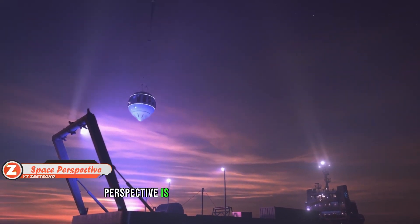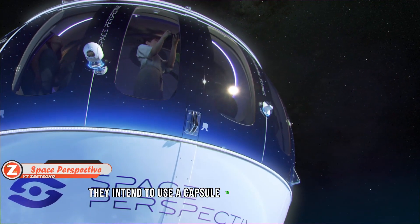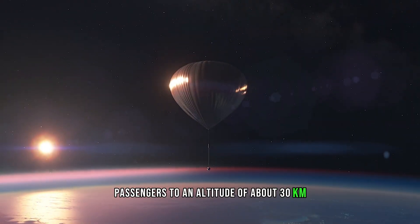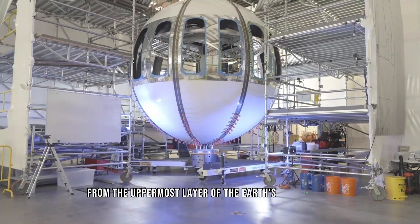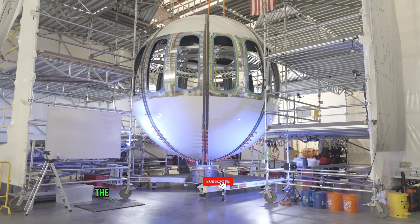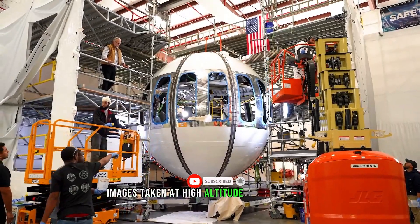Space Perspective is exploring stratospheric flight, intending to use a capsule to transport up to nine passengers to an altitude of about 30 kilometers. Travelers experience the comforts of home while taking in vistas from the uppermost layer of the Earth's atmosphere. The capsule features a bar, restrooms, panoramic windows, and an internet connection that allows passengers to share images taken at high altitude while in flight.